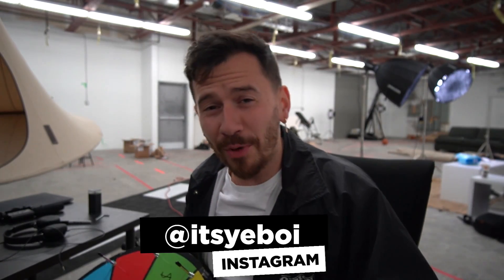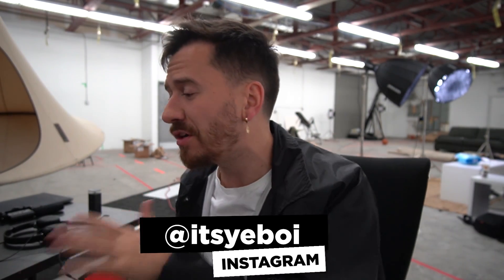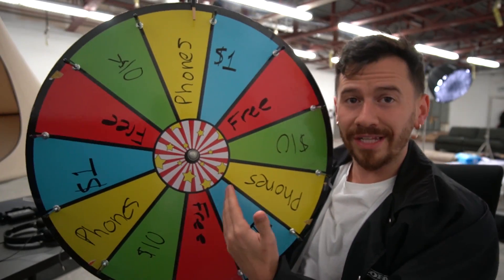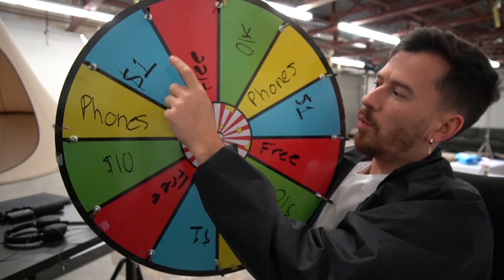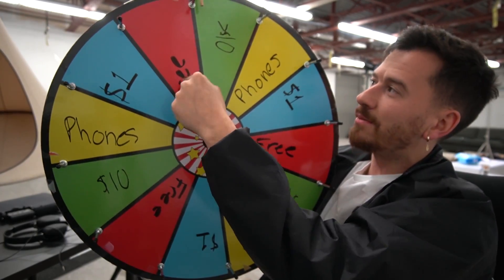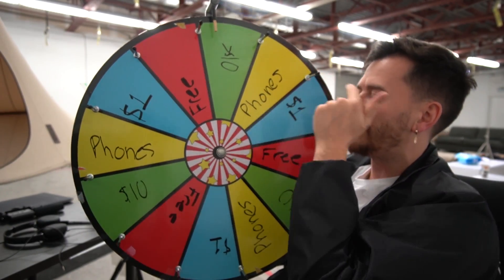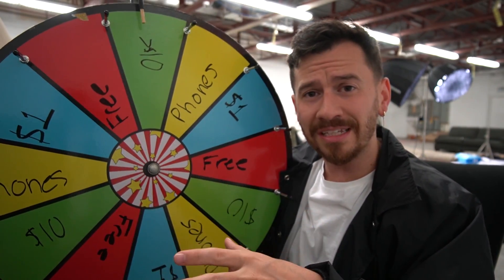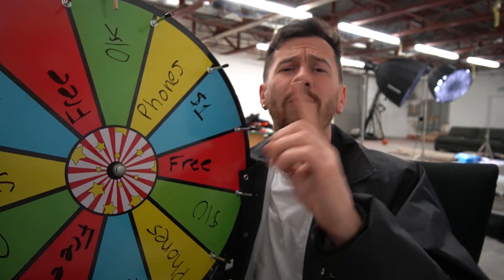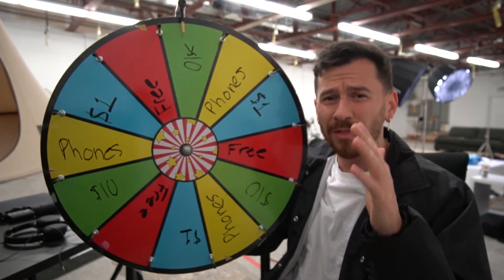Hey, what's up ladies and gentlemen, it's your boy and welcome back to another video. Today we're changing things up. I've been spending far too much money on Wish, I need to tone it down. So we've got this wheel here which is going to decide what the theme is for today's video. We've got $1 items, free items, $10 or less items, and one expensive option: phones. We have a 75% chance we're gonna get something nice and cheap so I can finally save a little bit of money. That's all I ask. Let's give this bad boy a spin.